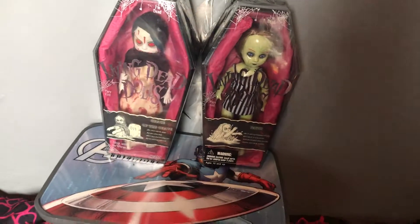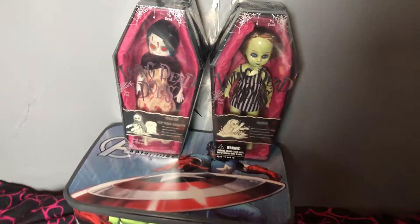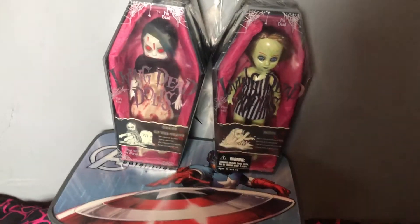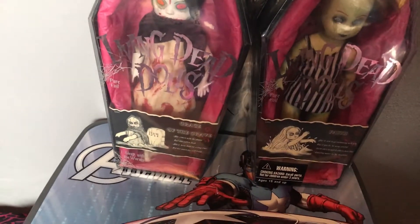But the whole point of my channel is I'm trying to show not just what I'm letting go of — I want to bring it in and still let go of more than I bring in. I think I'm doing all right. So I got these two great Living Dead Dolls.